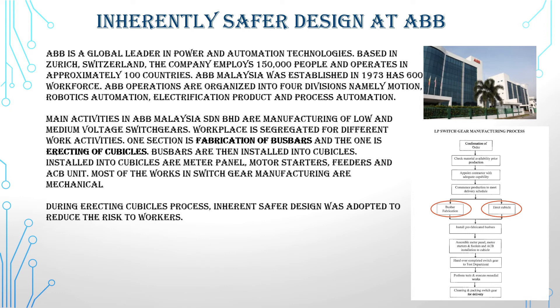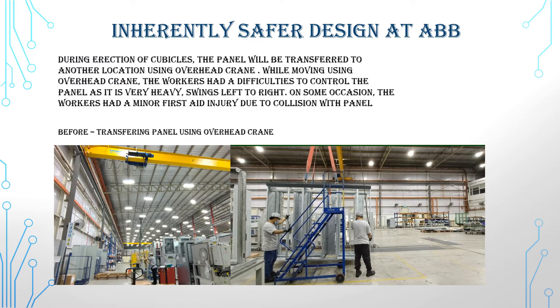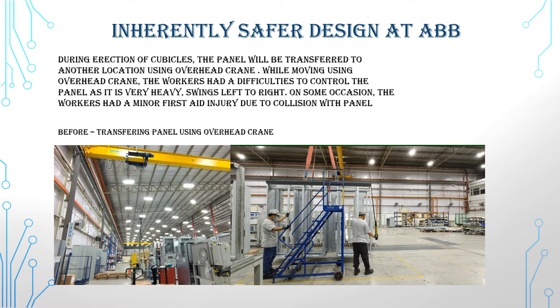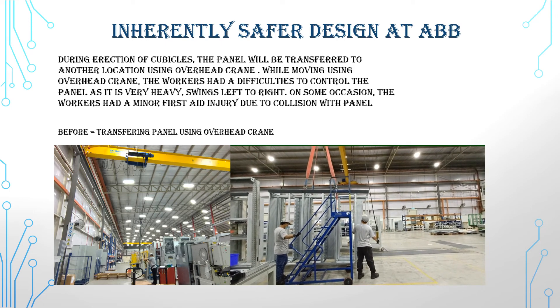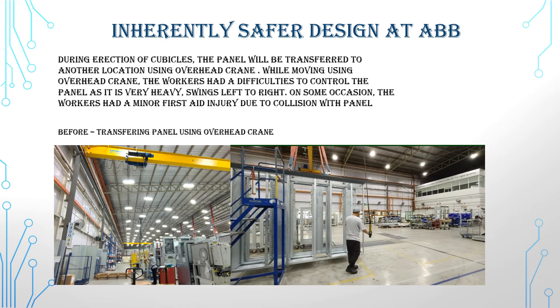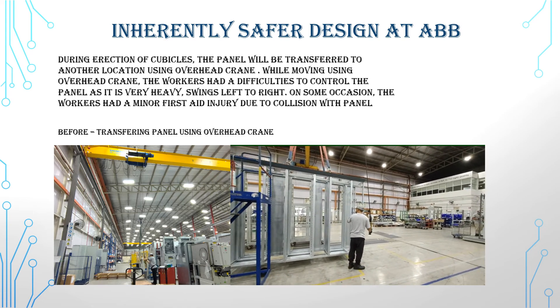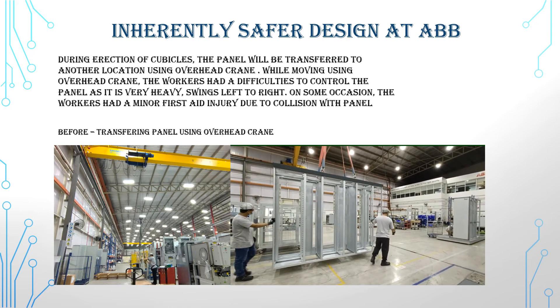Most of the work in switch gear manufacturing is mechanical. During the erecting cubicles process, inherently safer design was adapted to reduce risk to workers. During erection of cubicles, the panel is transferred to another location using an overhead crane. While moving with the overhead crane, workers had difficulty controlling the panel as it is very heavy and swings left to right. On some occasions, workers sustained minor first aid injuries due to collision with the panel.